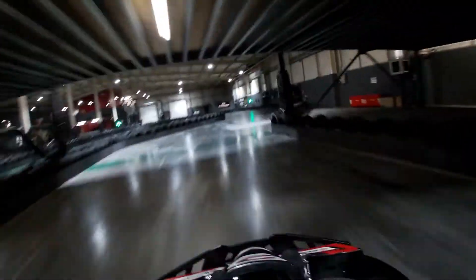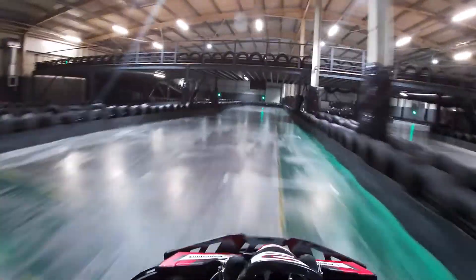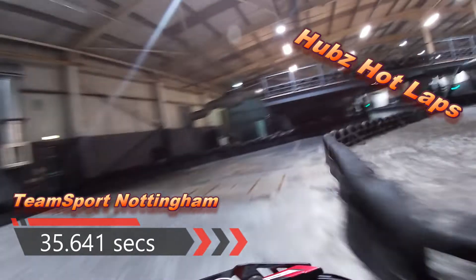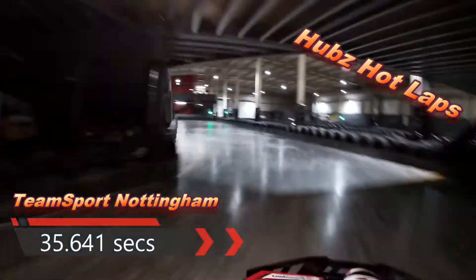Here we go — medium left, full chicane, sweep left, start finish straight, across the line. There we go, 35.641 — not quite as quick as that 35.5 that I'm putting in the last lap.